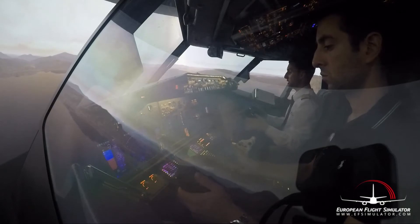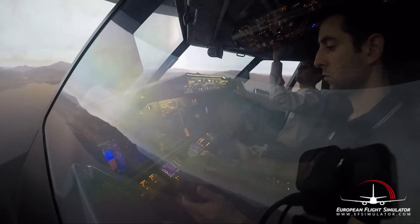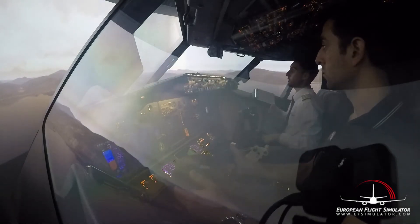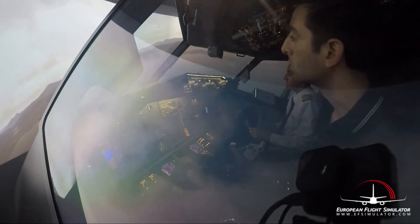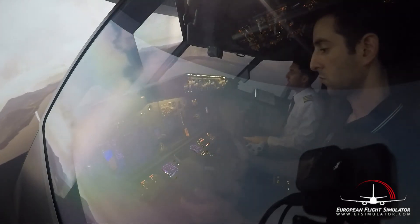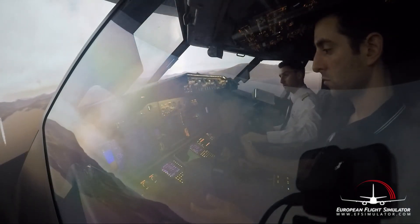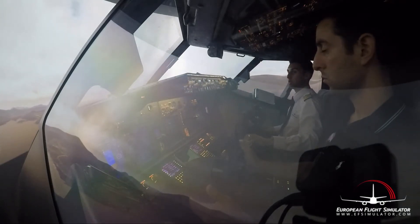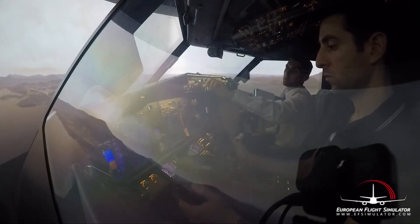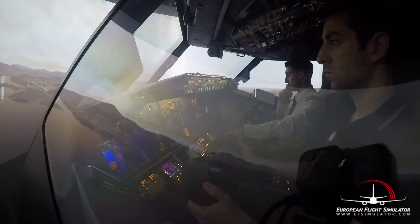So we have to follow this heading. We can take heading 100 to the right - this is the bridge right in front of us. Be careful with your altitude! We have to maintain 1500 feet, so we have to go up. To the right, to the right.